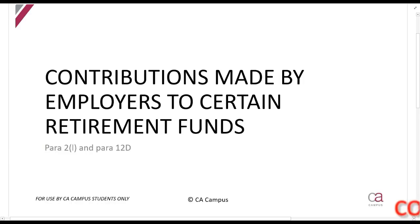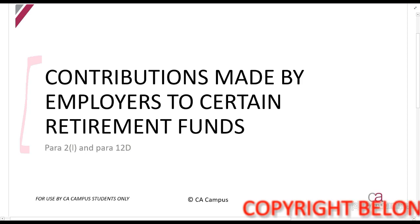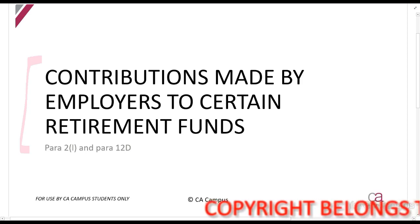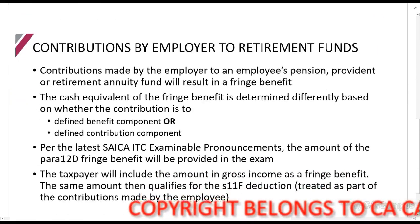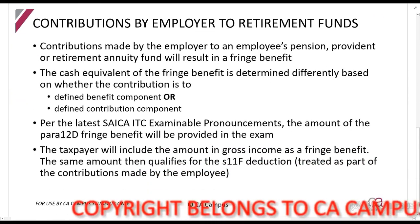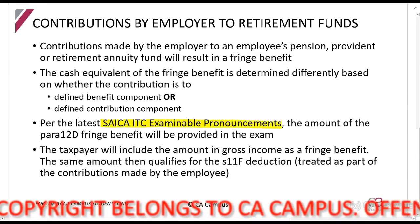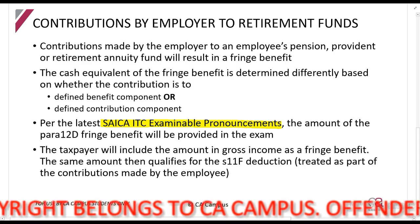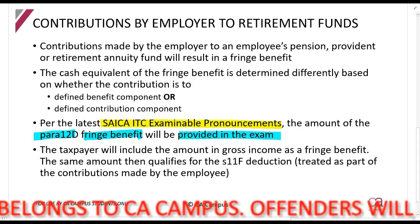We are now going to be looking at the contributions made by employers to retirement funds. This is when your employer pays your pension fund or provident fund contributions, or part of it. There is actually a formula involved and it is a bit of a calculation. However, for the purposes of your tax exam, they have told you that they will tell you what the Paragraph 12D fringe benefit amount will be in the exam — so that is what you need to know.